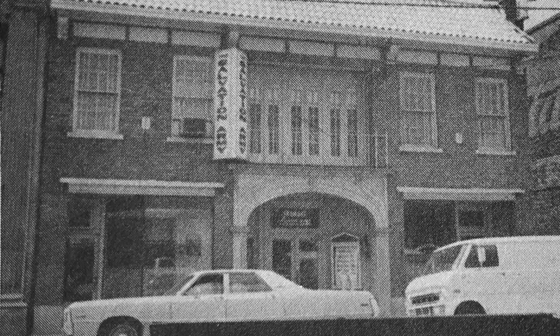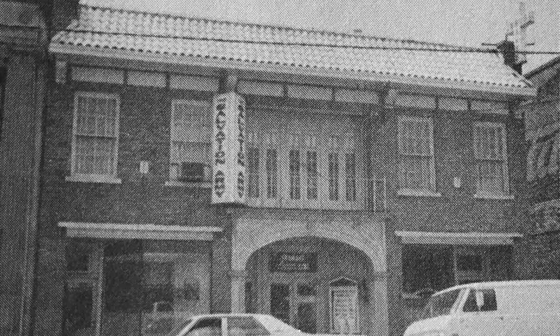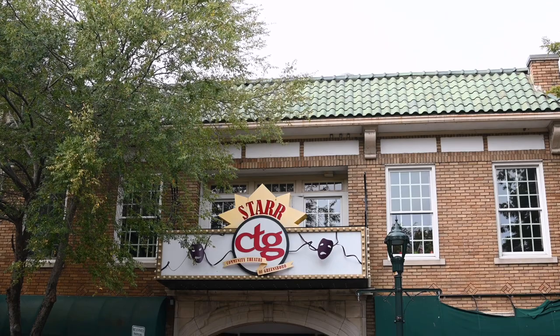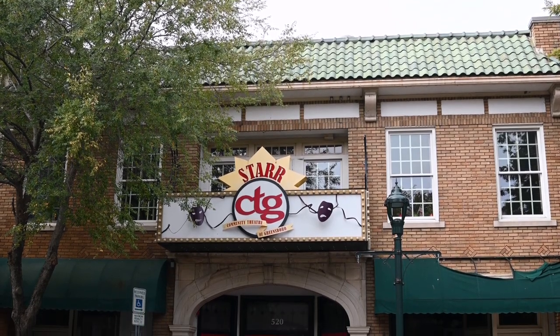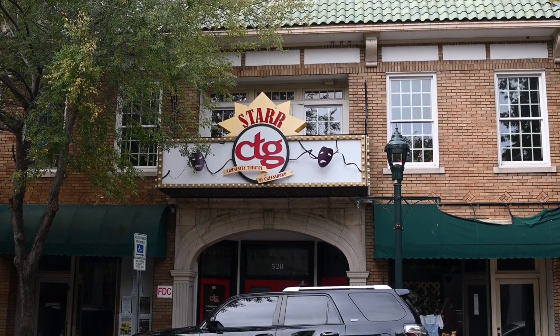Finally, in 1928, Greensboro architect Harry Barton gave an exotic Mediterranean theme to the new Salvation Army Citadel located at 520 South Elm Street. This building features yellow brick to resemble stucco, a heavy corbelled cornice, and a green tile pent roof.